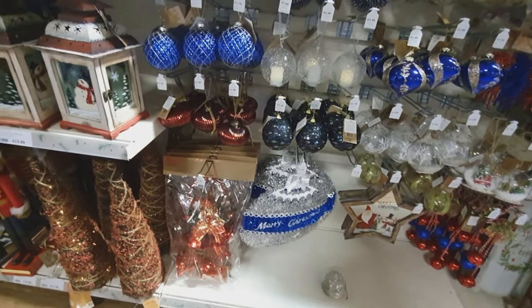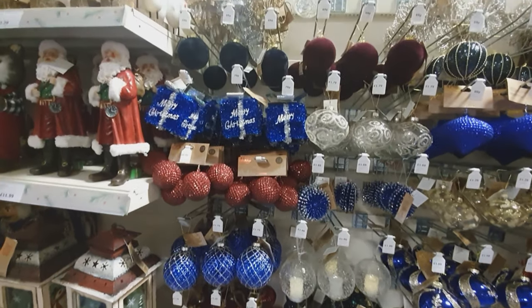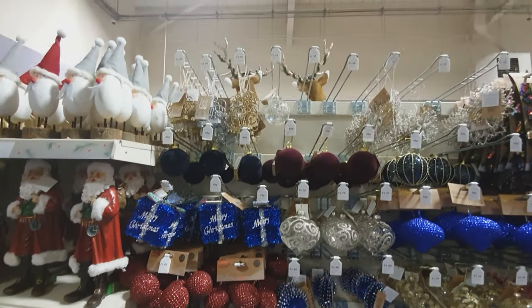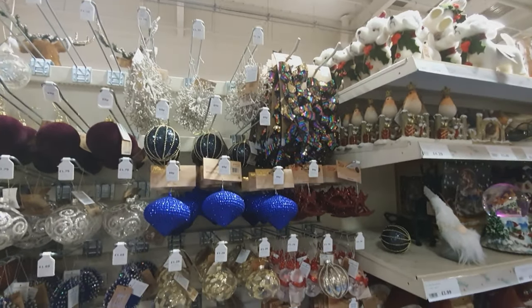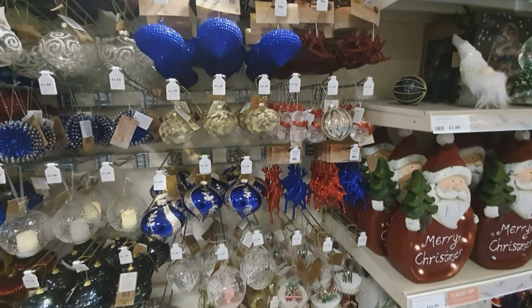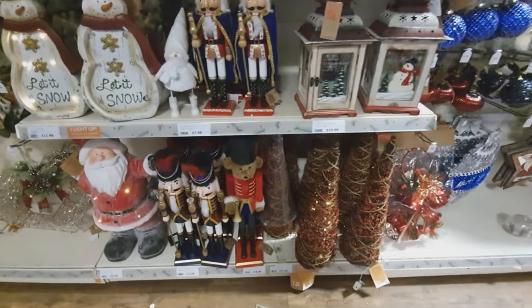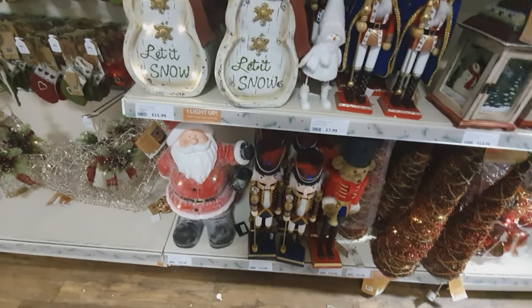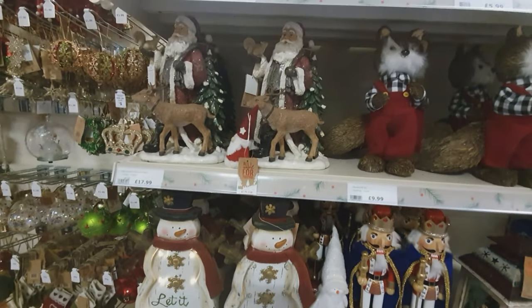Have a look at what you like in The Range. It's not guaranteed to be there in the sale, but if you like something that's a little bit more pricey, get back in the January sales. If I was doing blue I would be going more icy white with my lights rather than warm white because I think it would be very fitting.